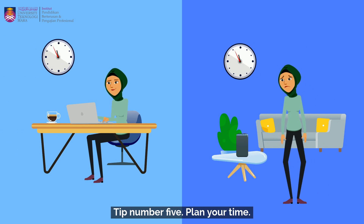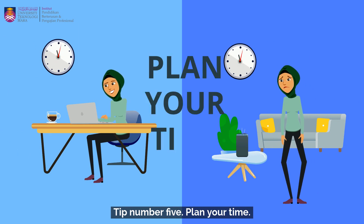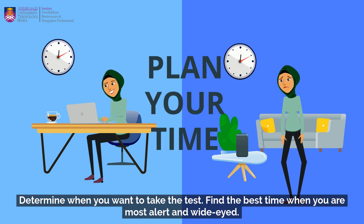Tip number five: plan your time. Determine when you want to take the test. Find the best time when you're most alert and wide-eyed.